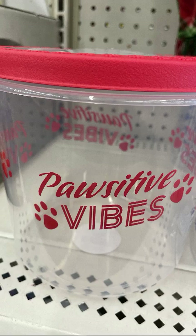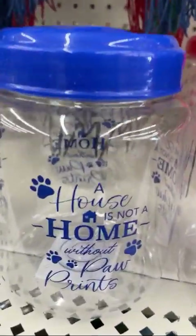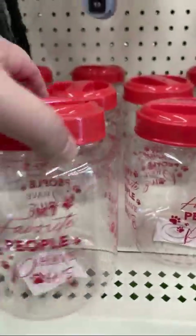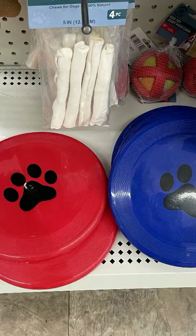Oh my god, you guys — I did not get this 'Positive Vibes' treat jar. This is a big treat jar — I've never seen one that big at the dollar store. But I have all these — the blue, the black, and the red one — I fill them up with treats and sell them for ten bucks right there at my event all day long. People buy them and they love them. Great way to jazz up your booth.